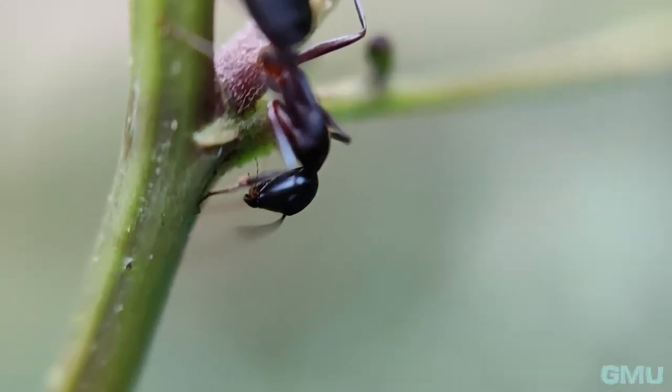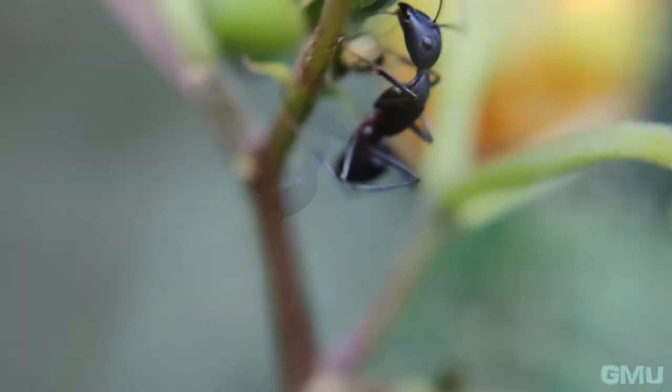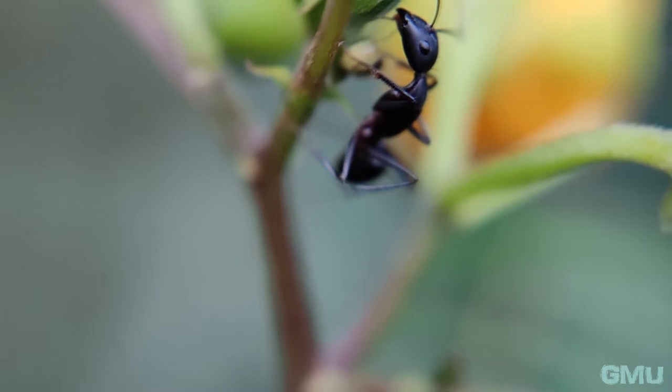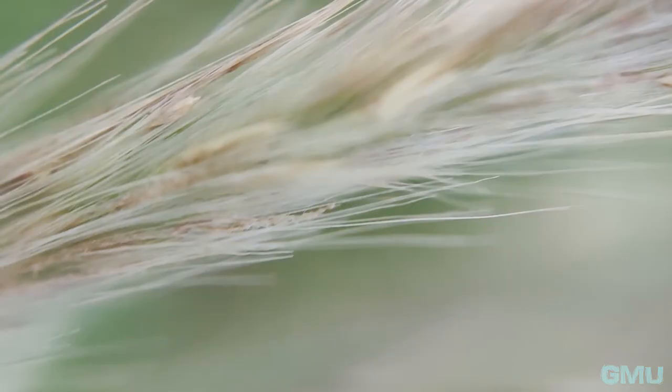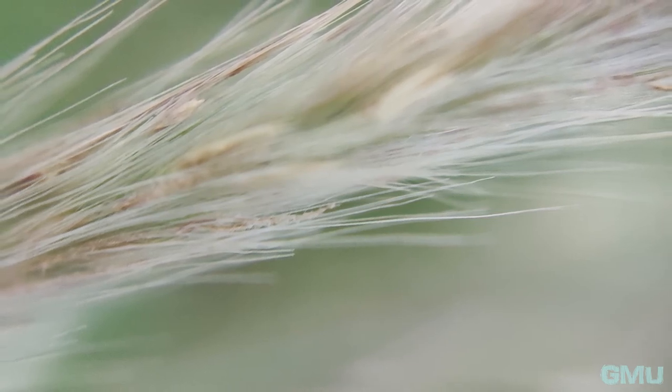These are some sample shots taken using this lens. Looking at the photos, we can see that the lens has a sharp focus in the middle and starts defocusing towards the edges, which is a common characteristic of all macro lenses.